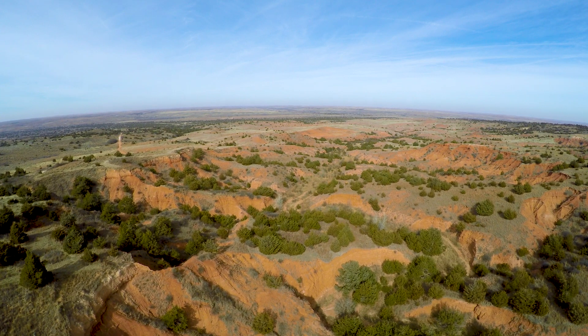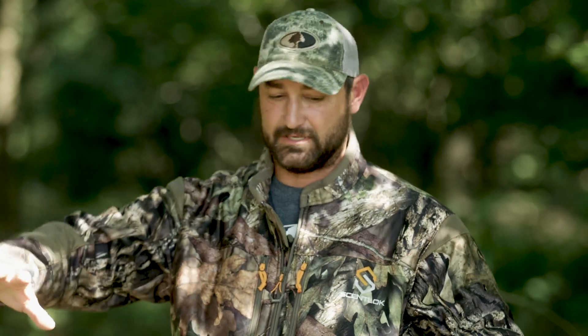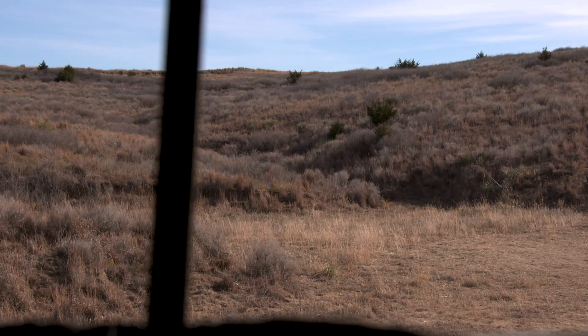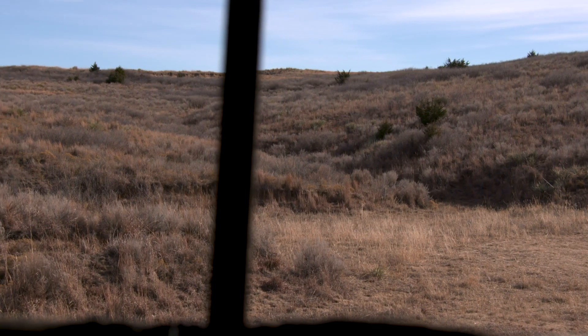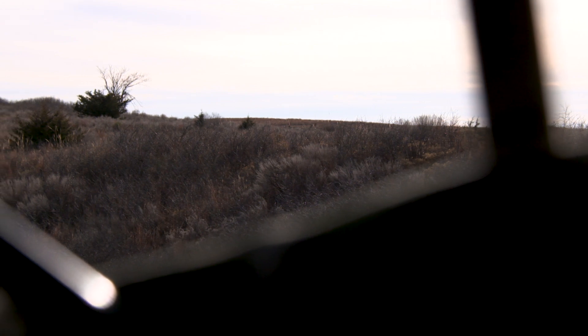We knew there was going to be a lot of deer staging in this particular bottom. Anybody who knows — if you're hunting in the evening time around a bottom, you've got a whole bunch of thermals. This was a big bowl where the deer were coming out of their bedding area down in the canyon and headed to a big wheat field up on top. So it wasn't the most ideal conditions, but it was the only place we could put a ground blind and stay undetected.